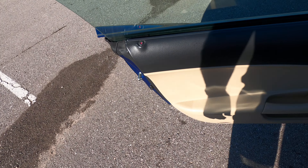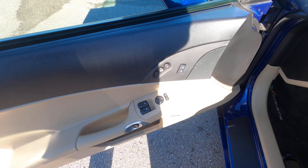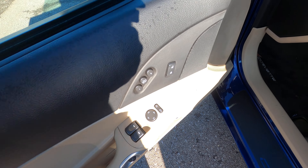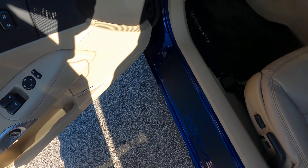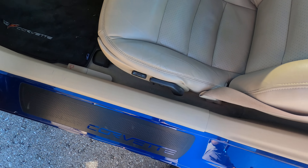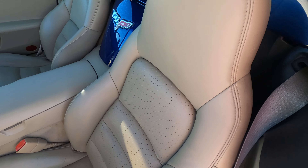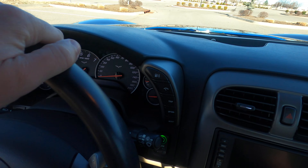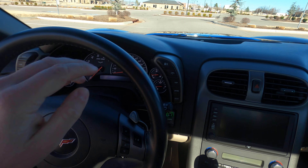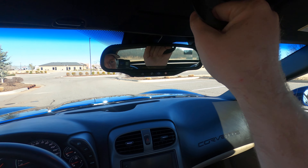We have a very nice black and cream color interior with memory seats, power windows, power mirrors, Bose premium audio, power adjustable seats, dual zone automatic climate control, and perforated leather seats. The top is electronically controlled as well.